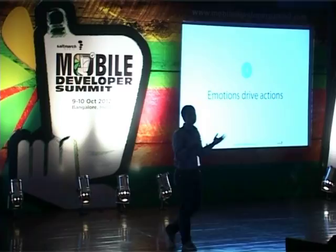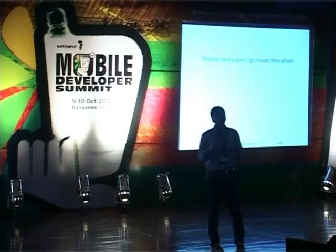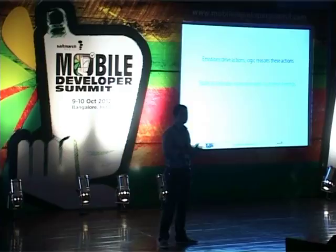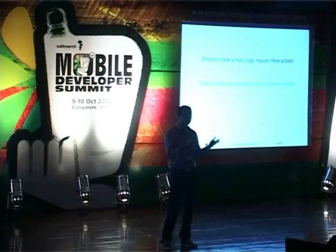What we've realized is that emotions drive actions, and logic further reasons these actions. It's very important to understand this and to build an intimate connection with consumers first. One of the best companies that does this really well is Apple. If you look at the iPhone versus Samsung — Samsung has a lot more features than Apple — but Apple has managed to build a phenomenal intimate connection with consumers, and that's why people still strive for the iPhone and why consumer satisfaction is much higher.